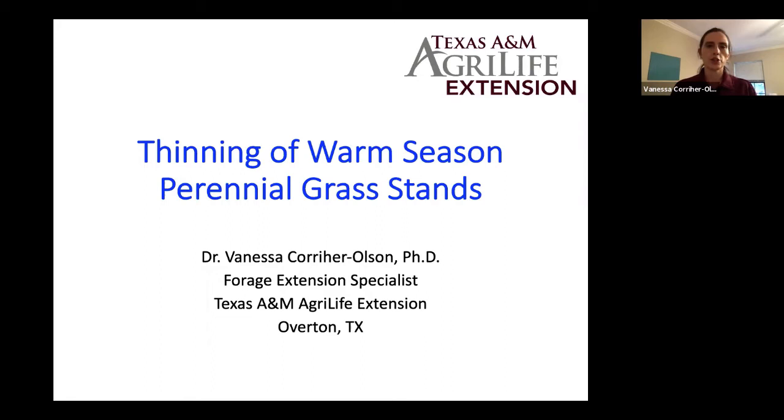My name is Vanessa Coyer-Olson. I'm the forage extension specialist with Texas A&M AgriLife Extension, located at the Overton Research and Extension Center. Tonight my presentation is entitled Thinning of Warm Season Perennial Grass Stands. It could also be titled Bermuda Grass Decline, or Why Do I Have Dead Spots in My Pasture. There's a lot of different synonymous verbiage we use to describe issues in our warm season perennial sides, whether it's Bermuda grass or Bahia grass.